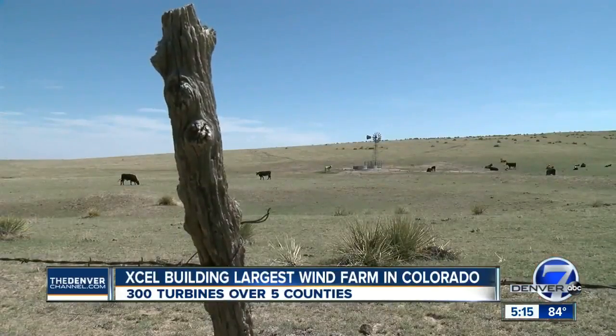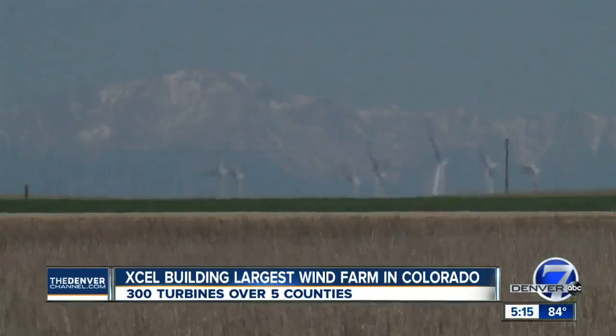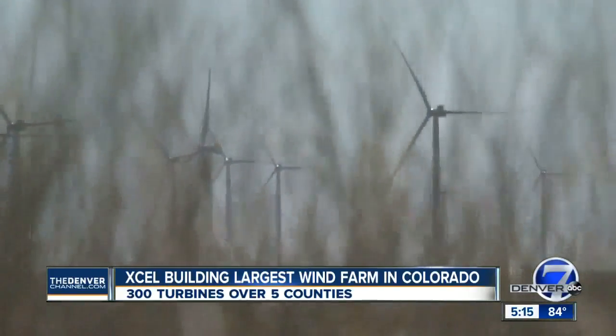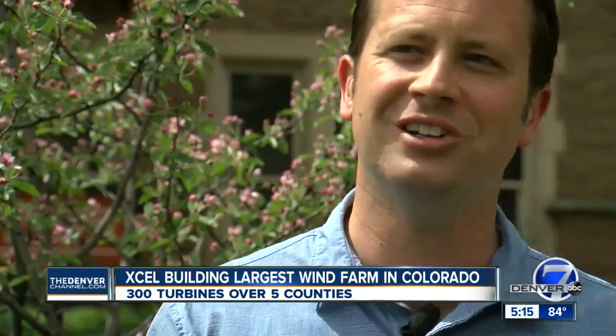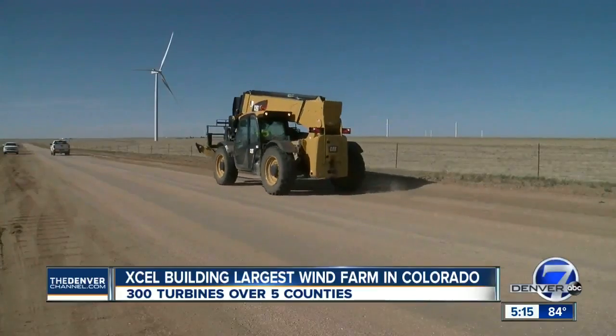On the high plains of eastern Colorado, there's livestock, ranch land, and an abundance of wind. It's sort of a green resource boom, if you will. Just outside Simla, more of these giants keep rising from the plains.